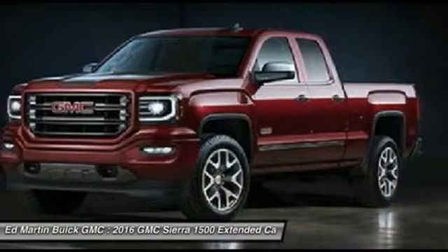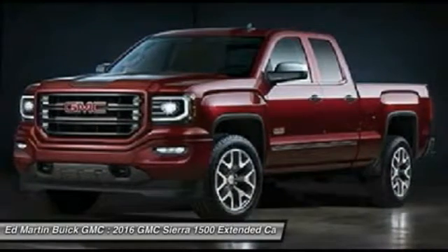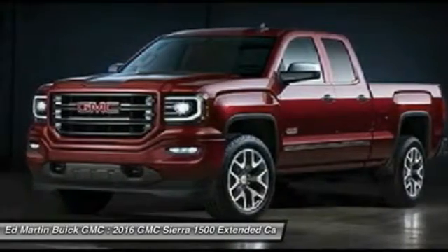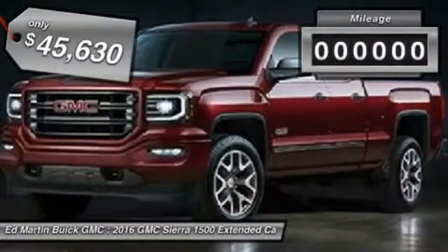Vortec 6.2-liter and 5.3-liter V8 engine and an electronically controlled 6-speed automatic transmission that combines high max hauling capability with precise control, and is priced below $50,000.